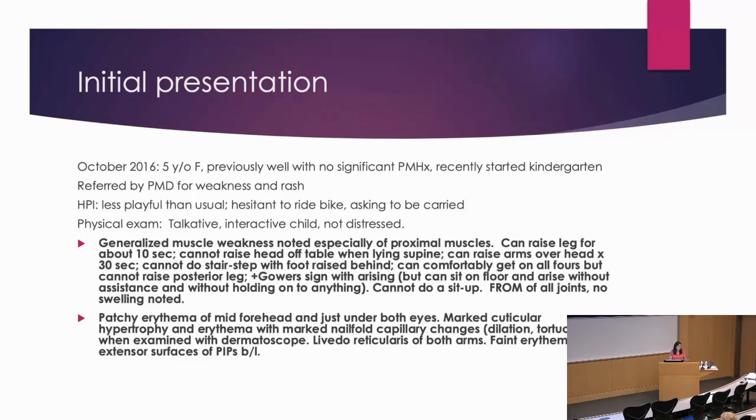She has typical rashes with patchy erythema of the middle of her forehead and just under her eyes. She didn't really have a classic heliotrope effusion of the eyelids when she first presented. There are lots of changes of her nail-fold capillaries — some dilation as well as tortuosity. Livedo reticularis scattered on both arms, and some faint erythema over the extensor surfaces of her PIPs.